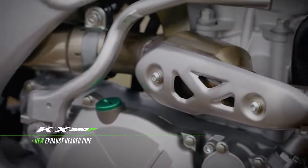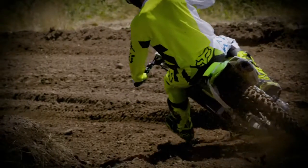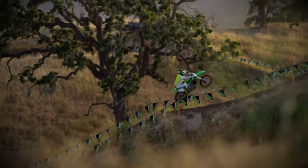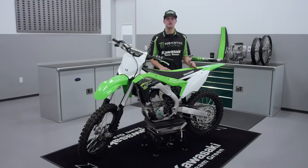A new exhaust header pipe helps to optimize all of the other internal updates. What all these updates translate to is more power, more torque, and improved power feeling across the rev range. And at the end of the day, more power and improved power delivery means faster lap times.